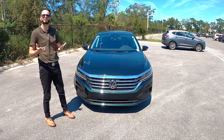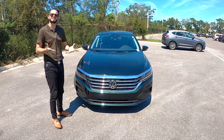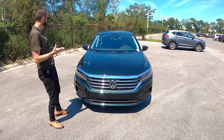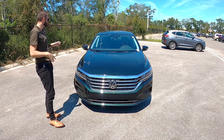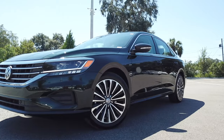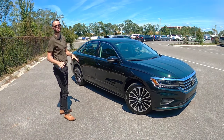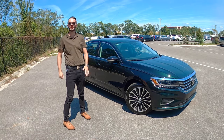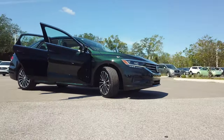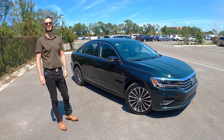Getting around everything in this German sedan is going to be pretty easy, and I like the fact that it's not going to break the bank account. These are 18-inch multi-spoke with black accent alloy wheels. The disc brakes read at 12.3 inches in the front and 10.7 inches in the rear. Four-wheel independent suspension with McPherson strut front suspension and lower control arms, plus a multi-link rear suspension with coil springs, telescoping dampers, and anti-roll bars.